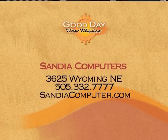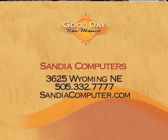Come on down to Sandia Computers if you have any questions, or get yourself a new one if you care. Thank you very much, Mary Ann. Sandia Computers is located at 3625 Wyoming Northeast, or you can give them a call at 332-7777 — 737-7777.